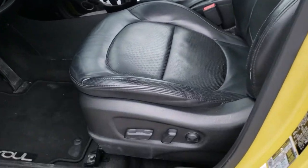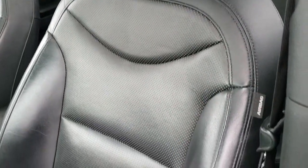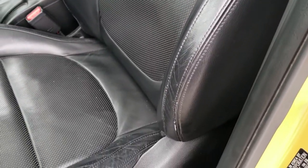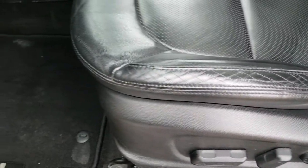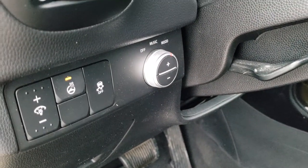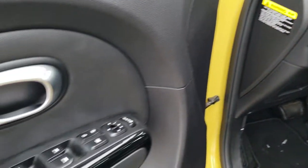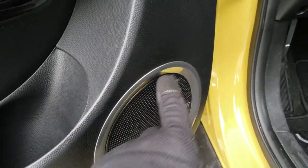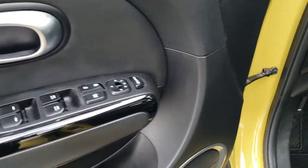Inside, the exclamation mark package gives you the black leather interior. Both front seats are heated and cooled with no rips or tears — very nice condition. It has a power driver's seat and factory floor mats throughout. This one also has the heated steering wheel and mood lighting, which goes around the speakers — it's pretty cool. It also has power windows, power locks, and power mirrors.